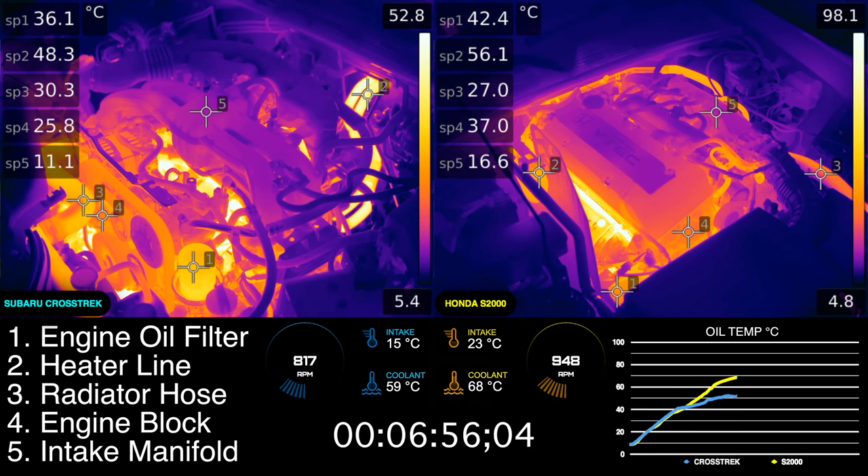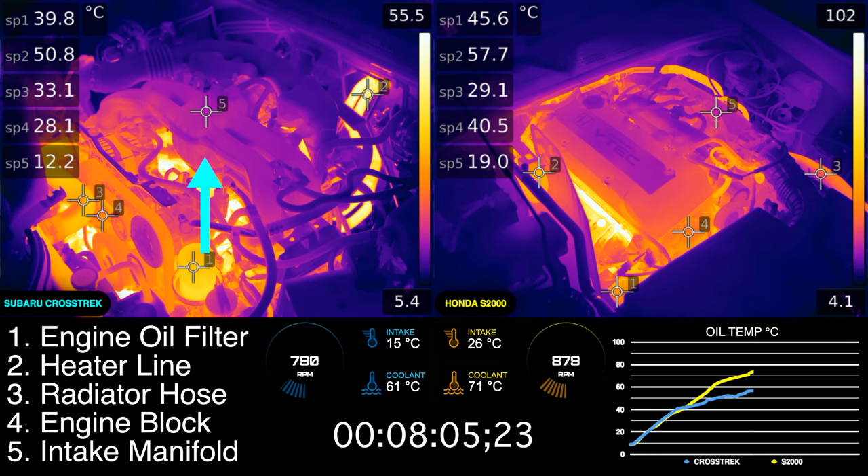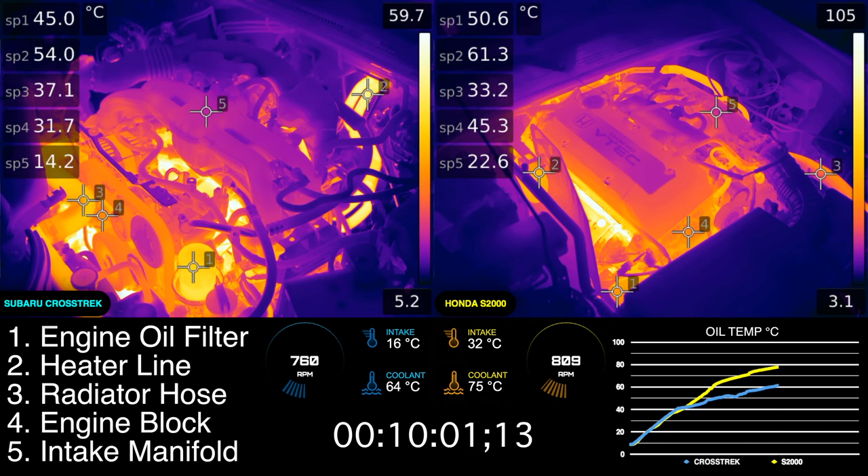At this point, you can start to see that the intake manifold temperatures, point number 5, differ for each. The Crosstrek has a plastic manifold, elevated away from the engine, which does a better job of keeping the intake temperatures down, versus the aluminum manifold of the Honda, which is tucked within the engine bay and close to heat sources. By the end of the video, the Subaru has over a 20 degree advantage in intake temperatures versus the Honda, and both of them are still pulling in the exact same 7 degree ambient air.